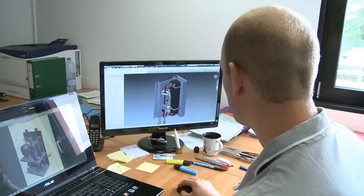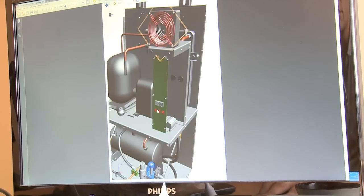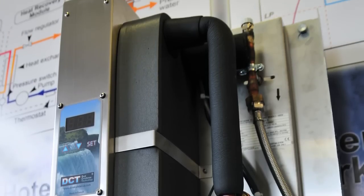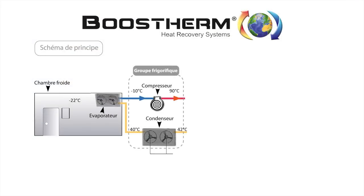Ecolactis is a French startup specializing in the recovery of heat rejected by cooling systems. Boosterm heat recovery systems allow professionals to make value of the waste heat from cooling units to produce sanitary hot water for free. Boosterm can also be used for low temperature heating of buildings. The patented Boosterm technology recovers all the heat rejected by the cooling units.